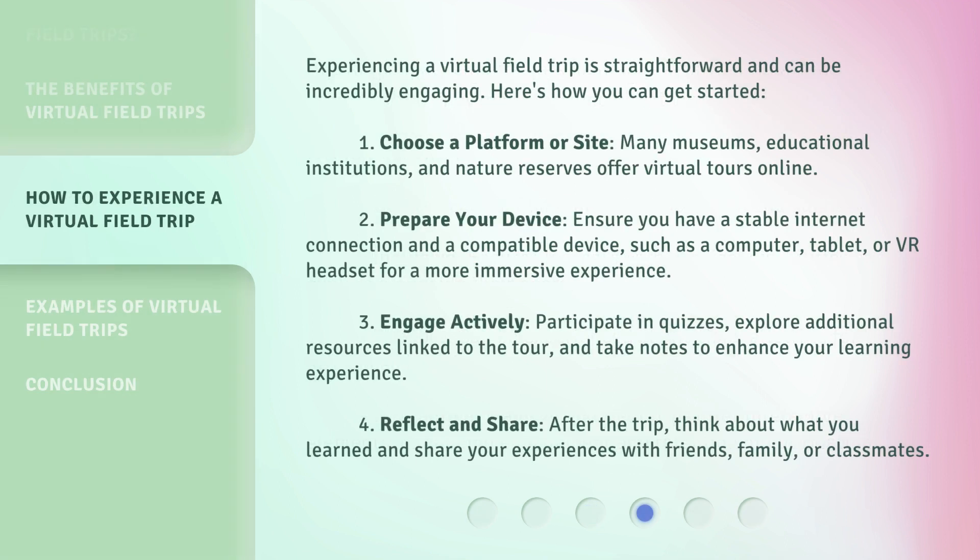Experiencing a virtual field trip is straightforward and can be incredibly engaging. Here's how you can get started. One, choose a platform or site — many museums, educational institutions, and nature reserves offer virtual tours online. Two, prepare your device — ensure you have a stable internet connection and a compatible device, such as a computer, tablet, or VR headset for a more immersive experience. Three, engage actively — participate in quizzes, explore additional resources linked to the tour, and take notes to enhance your learning experience. Four, reflect and share — after the trip, think about what you learned and share your experiences with friends, family, or classmates.